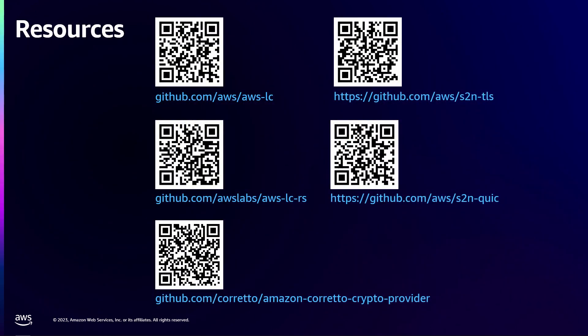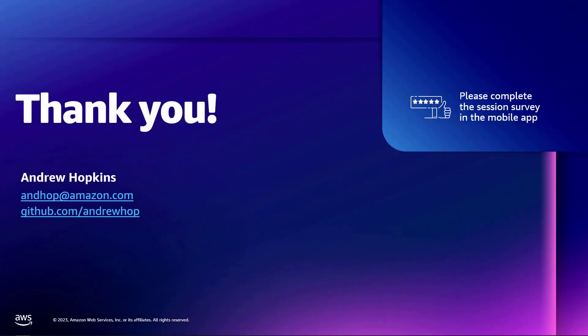I have some additional links to all of the resources I talked about today. If you're working on any Rust or Java libraries and applications, I encourage you to take a look at AWS LC-RS and the Amazon Corretto Crypto Provider as easy-to-use drop-in replacements for your existing cryptography. And if you want to go deeper, I've included links to AWS LC, S2N TLS, and S2N QUIC. I'll be around to answer any questions, or you can reach out over my contact info. Please complete the session survey — I really appreciate the feedback.